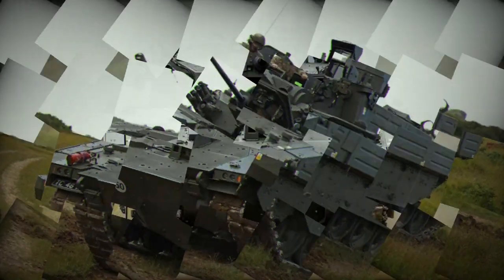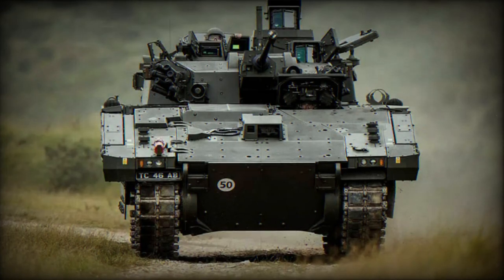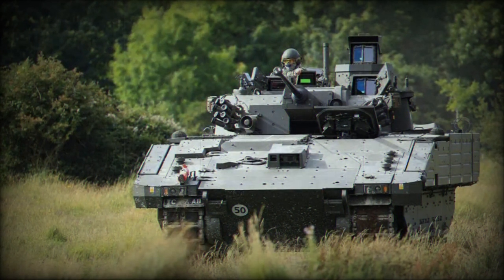Mobility is another key feature of the Ajax. It is powered by a powerful engine that allows it to traverse a range of terrains, from roads to rugged off-road landscapes. This ensures that the vehicle can be rapidly deployed to where it's needed most, whether in an urban environment or in the middle of a desert.